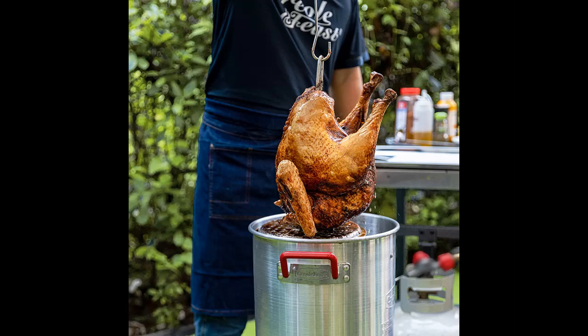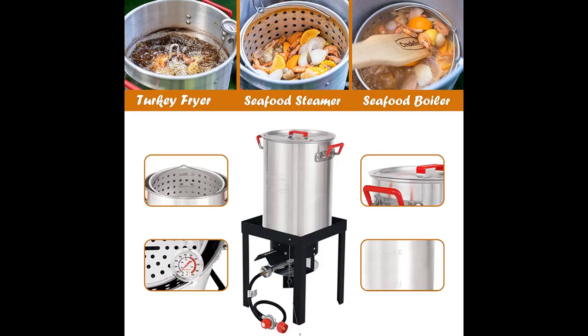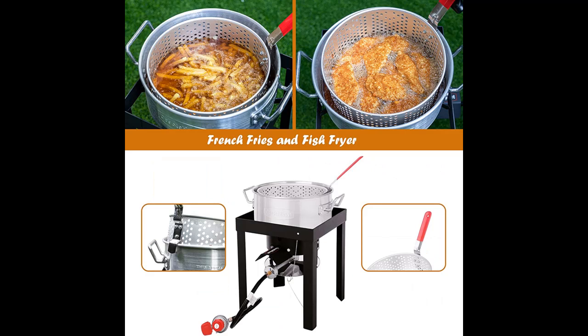The main design is for deep-frying turkey, but it is also suitable for steaming seafood, boiling vegetable soups, frying fish, french fries, and other small items.